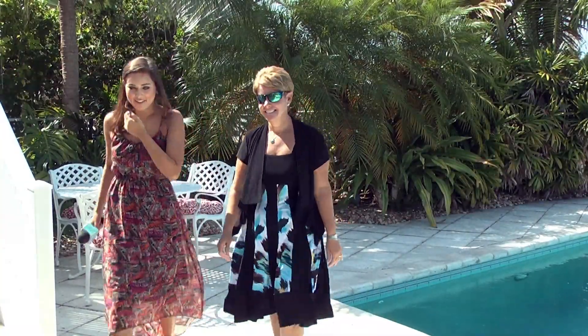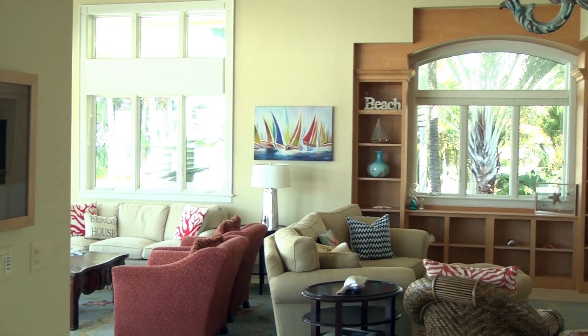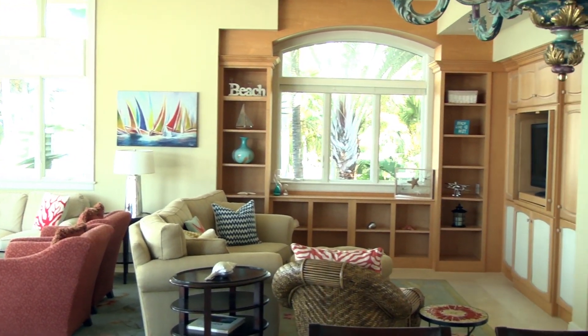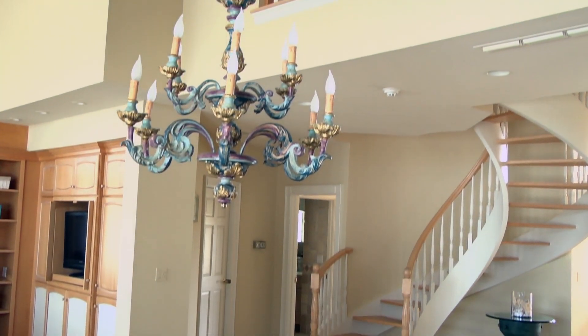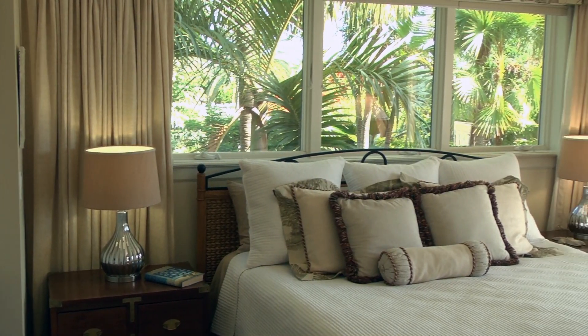Now tell me about this beautiful custom house. Not a lot of these around. This house was custom built for Key style living. It was engineered to withstand the salt and the beautiful ocean that we see out there, as well as the hurricanes and all that. It's built forever.